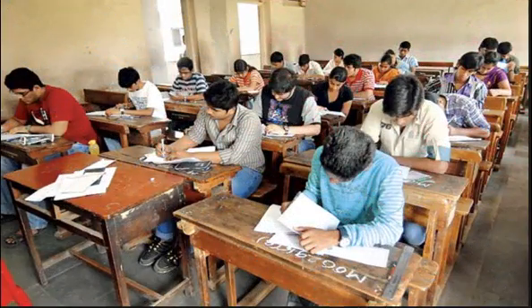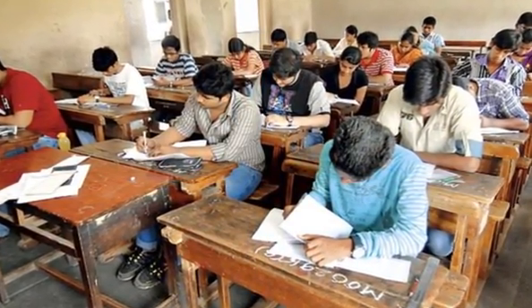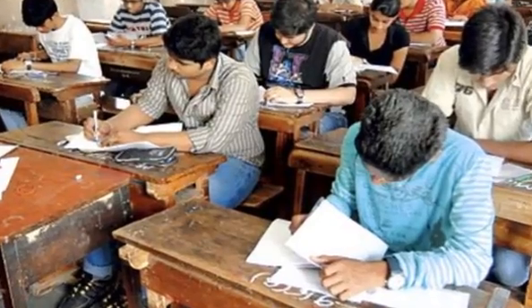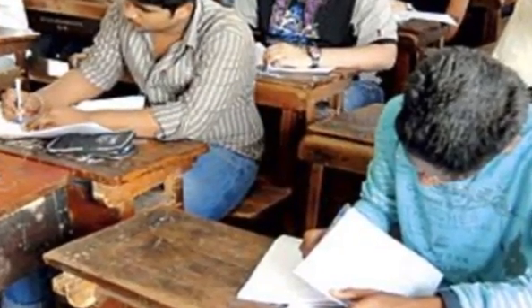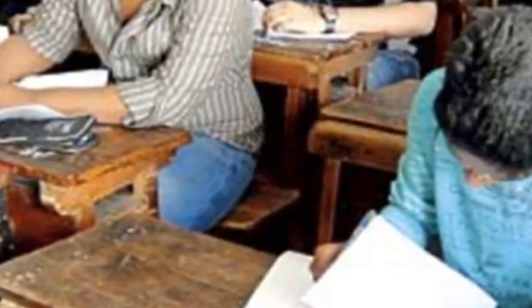Side 2 of each answer sheet will have a pre-printed test booklet code — A, B, C, D, etc. Candidates are required to check that the test booklet code pre-printed on side 2 of the answer sheet is the same as printed on the test booklet. Candidates are advised to go through the format of the answer sheet and be conversant with the requirements for giving particulars and marking answers.